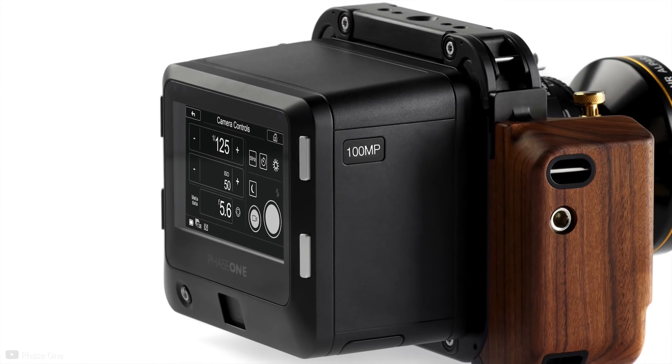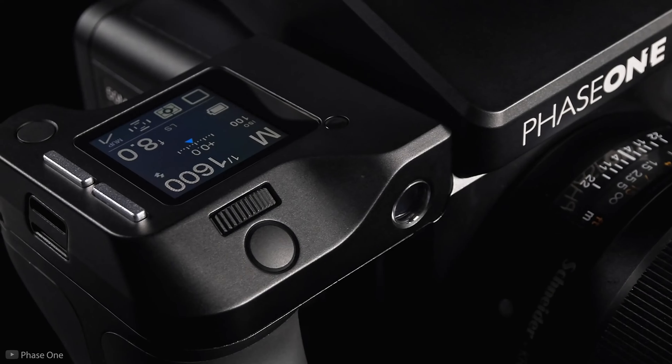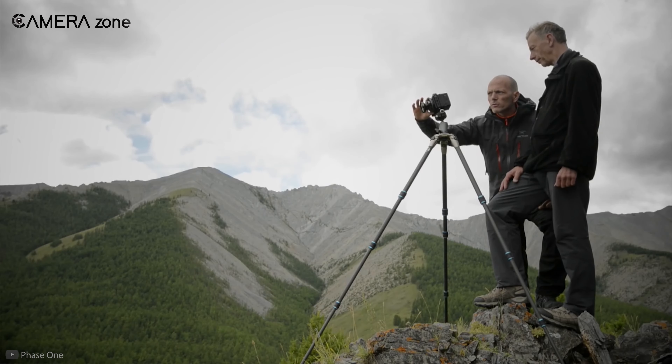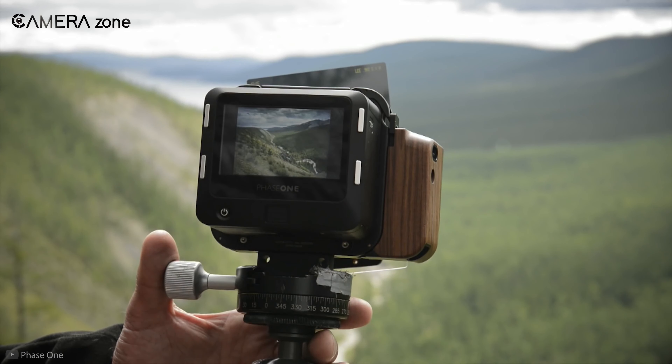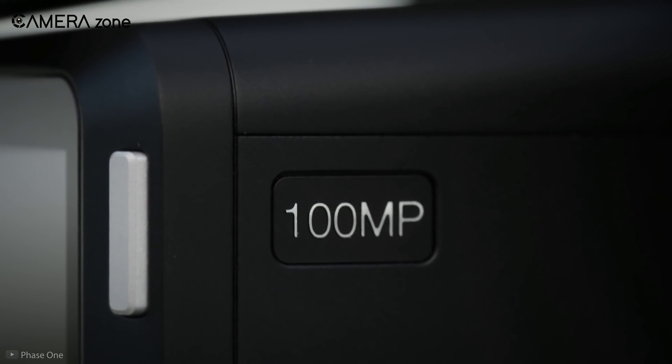100-megapixel is definitely a high-end compact camera sensor, but is it really as effective as intended? Do photographers really prefer 100-megapixel camera sensors for professional use? Let's get deeper into exploring 100-megapixel medium format cameras.